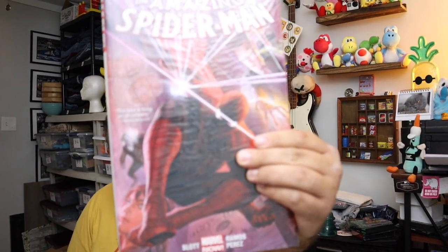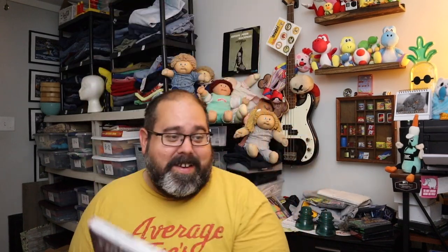Sold another one of these — The Amazing Spider-Man. You guys have seen quite a bit of these by now. $15.60 plus shipping.